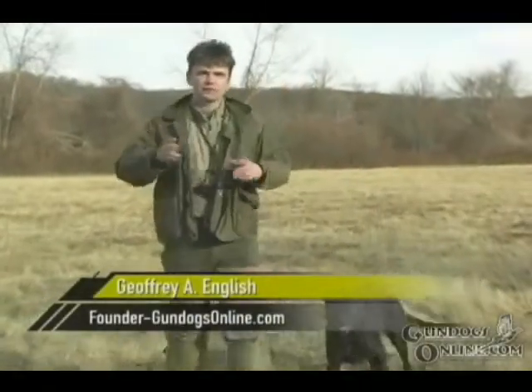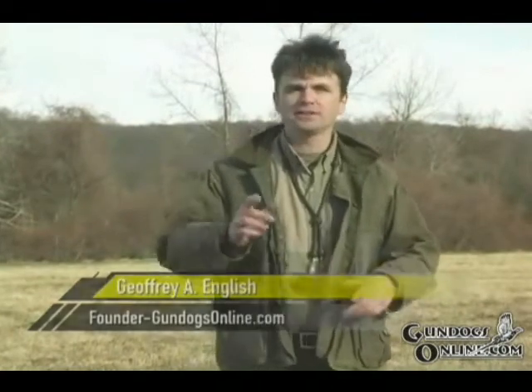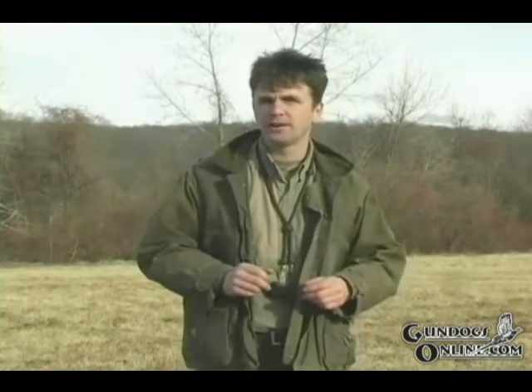Have you ever had a dog that goes out on a mark, hunts a fall area, and doesn't return with a bird? Well if you haven't, sooner or later it will happen to you, unless you teach your dog to persevere in the fall area. Today I'm going to share with you a technique that I use to teach my dogs to trust their eyes and not give up on those hard to find birds.